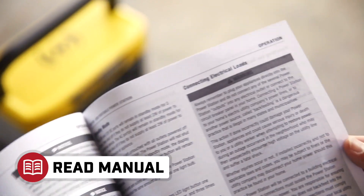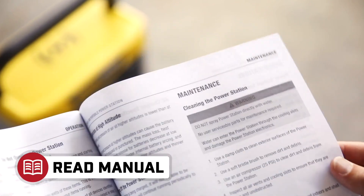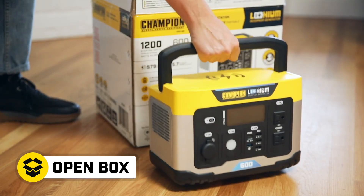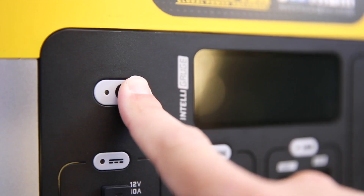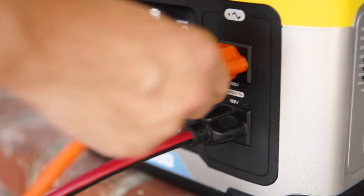Read your operator's manual to easily get your Power Station up and running. Open the box to access the unit. Plug in the Power Station to charge up. Then use the Power Station wherever you need a little extra power.